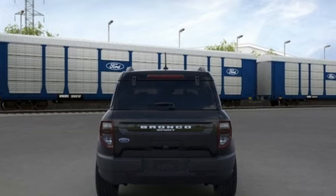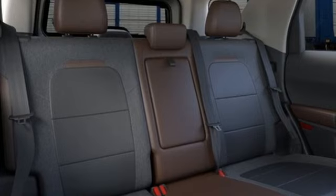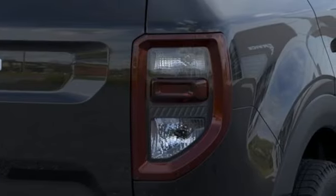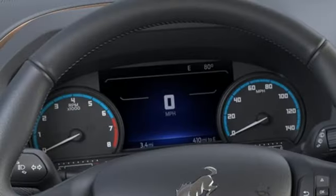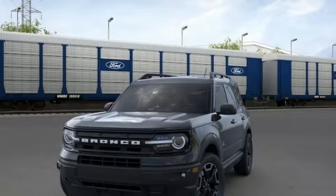Intercooled turbo i3 engine, dual-zone climate control, streaming audio, rear parking sensors, heated steering wheel, memory exterior door mirror settings, AM-FM satellite radio, active grille shutters, doors and push-button start proximity key, and LED low and high beam headlights.